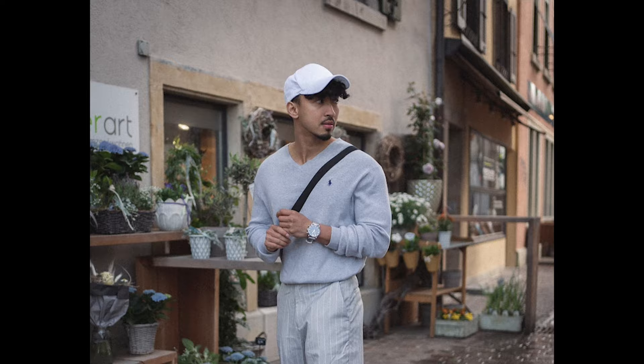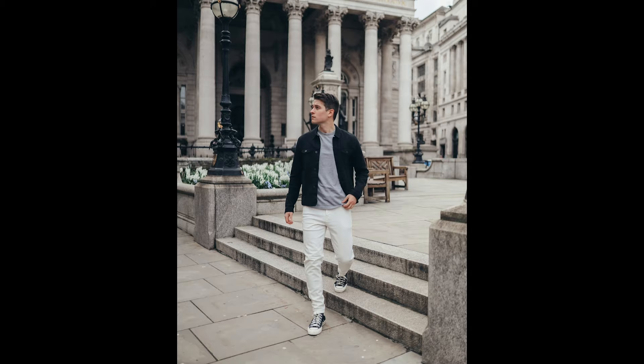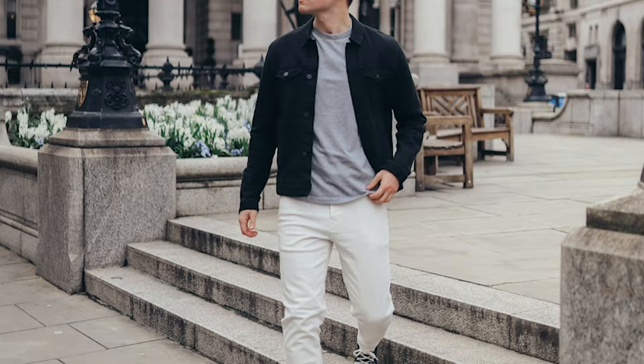Next, you can try a grey sweatshirt with grey pants and white sneakers. Next, you can try a grey shirt layered with a black denim jacket with grey jeans and black sneakers.